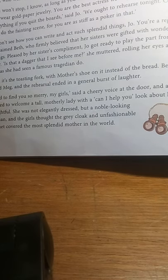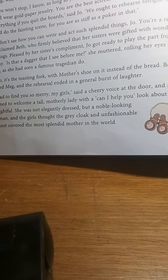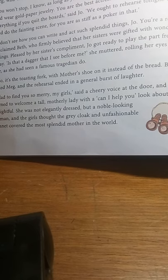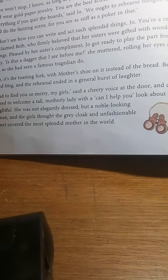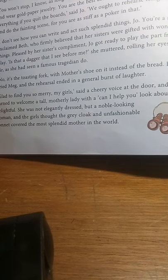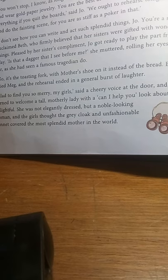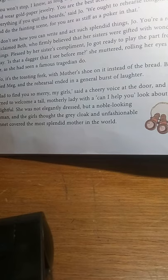Margaret loves wearing long white gowns, letting her hair down, and wearing gold paper jewelry — all these childish, playful things she likes very much. Jo says that Margaret is their main actress and they can never have a drama without her. Jo tries to enact a scene from the drama and takes the toasting fork from Beth's hand — which still had their mother's slippers on it — and pretends it to be a dagger. It was so funny that everyone burst out laughing, presenting a warm and cozy family scene.